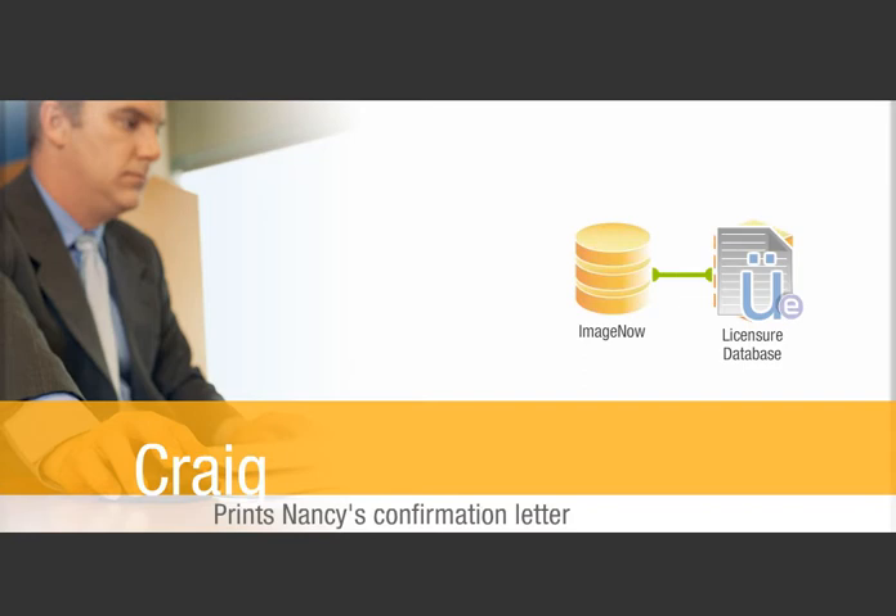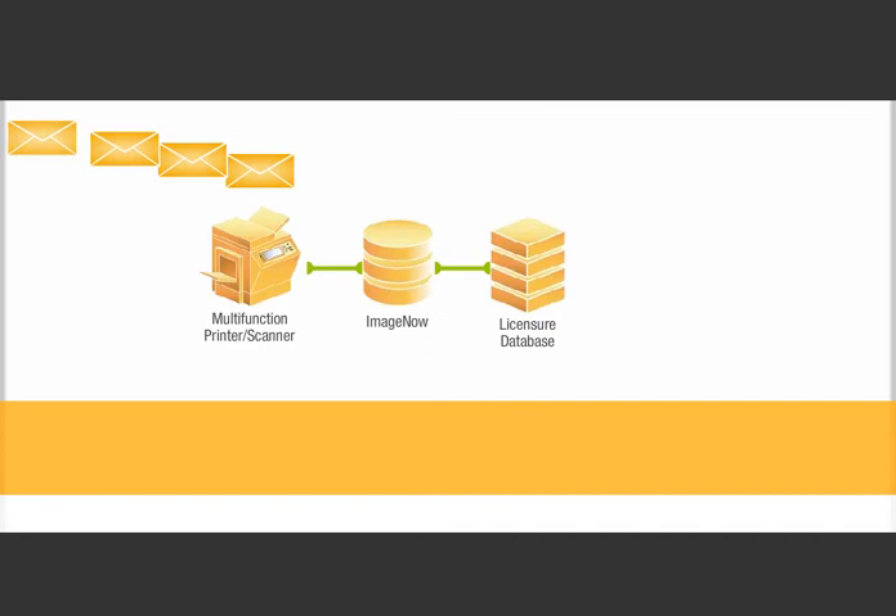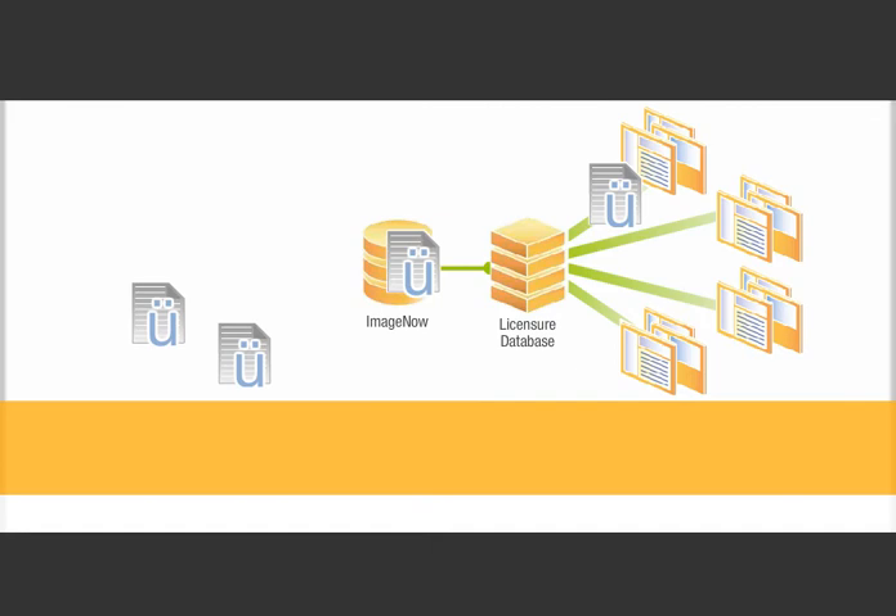Once Nancy's nursing license renewal application is approved, Craig prints Nancy's confirmation letter using his multifunction printer. Printing using a convenient batch process lets him include other approval letters that require mailing. This print stream is also captured by ImageNow, which imports and automatically links each letter to the nurse's records in the licensure database.